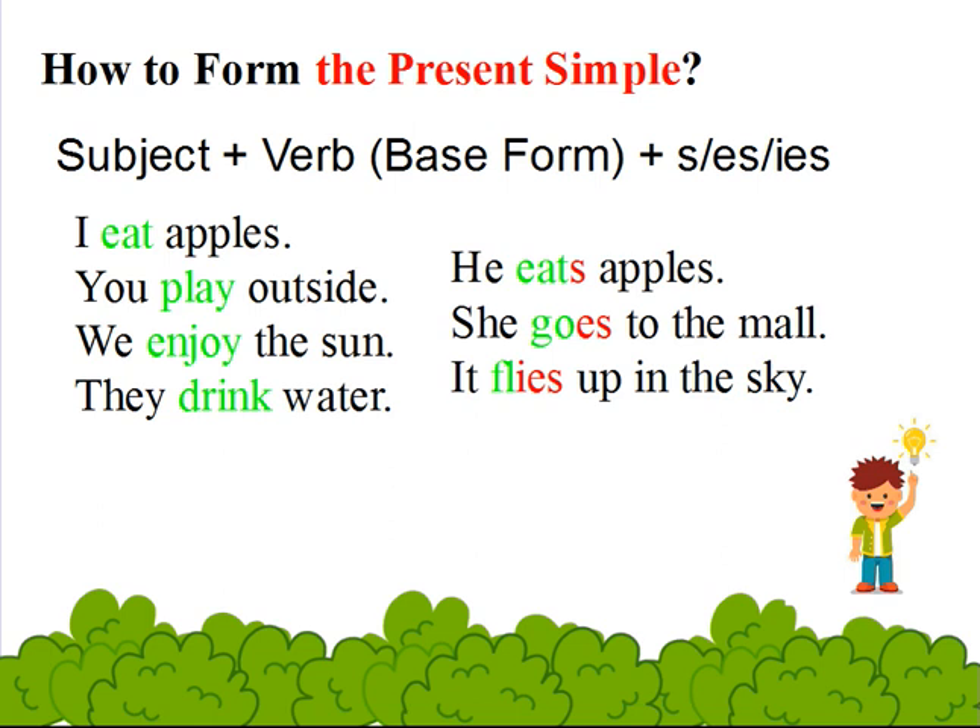How to form the present simple? Subject plus verb in the base form plus s, es, or ies. The present simple form of the verb is identical to the base form in all persons except the third person singular. The third person singular is formed by adding s, es, or ies to the base form.